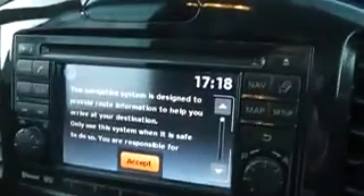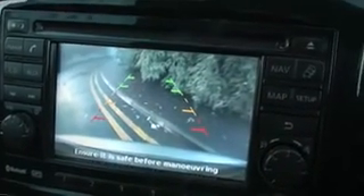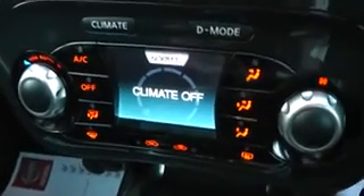Moving to the inside of the vehicle, you can see here we have the Nissan Connect sat nav system, a colour reversing camera display, the Nissan climate control air conditioning system, aux and USB ports for your entertainment, and we also have a 12 volt power adapter.